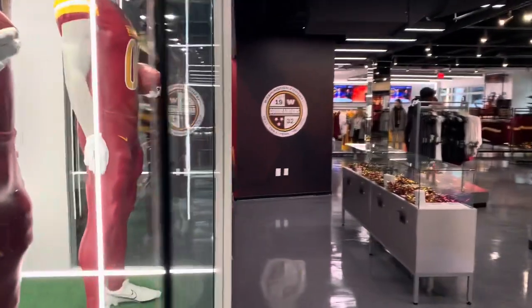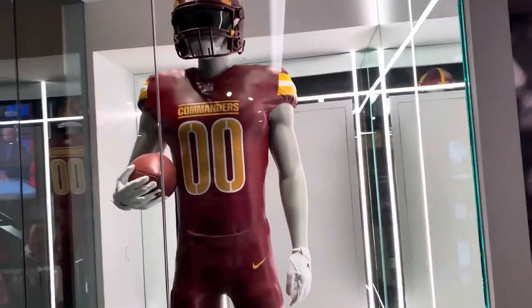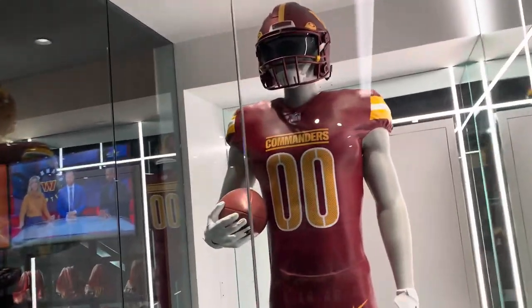We got another full-size mannequin over here — double zero, generic player. We might need to break him out the glass so he can play for us because it's been pretty bad so far.